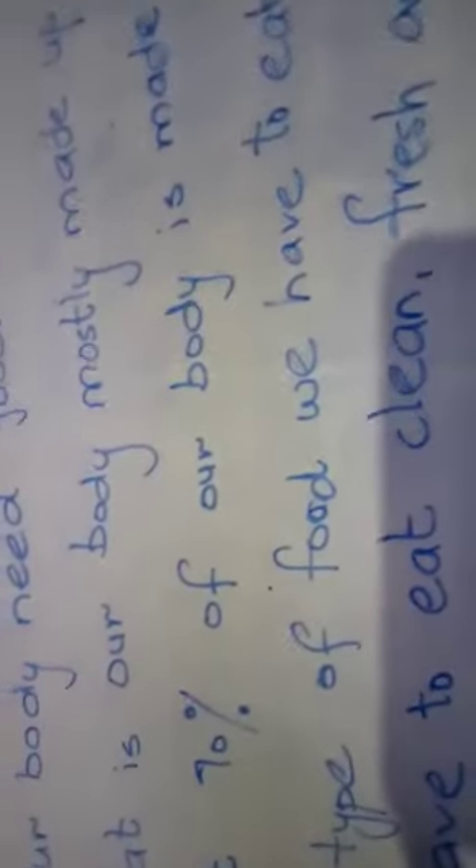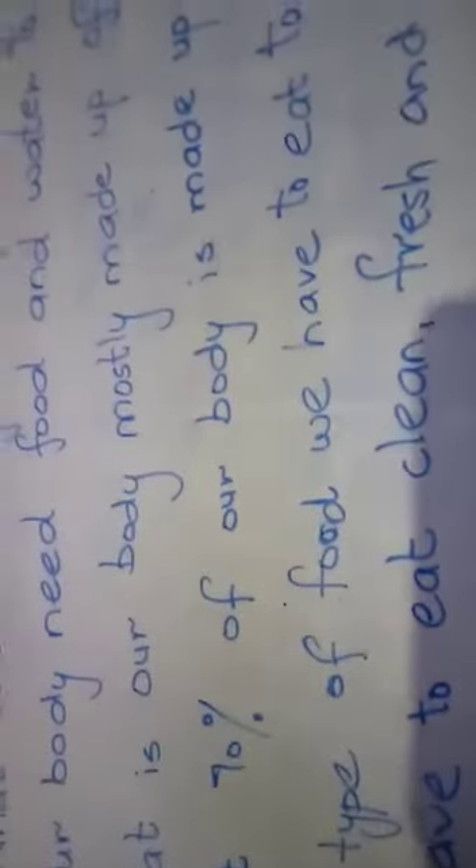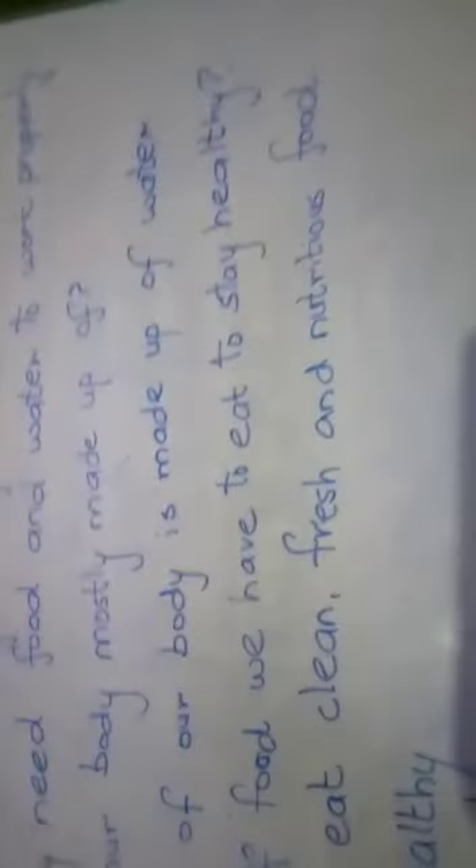We always say just drink six to eight glasses of water a day, so about 70 percent of our body is made up of water — we need plenty of water in a day. Question four: Which type of food do we have to eat to stay healthy? We have to eat clean, fresh, and nutritious food to stay healthy. And if I ask you which type of diet you have to take, you have to take a balanced diet. But here we ask about food — which type of food we have to eat to stay healthy — we have to eat clean, fresh, and nutritious food to stay healthy.